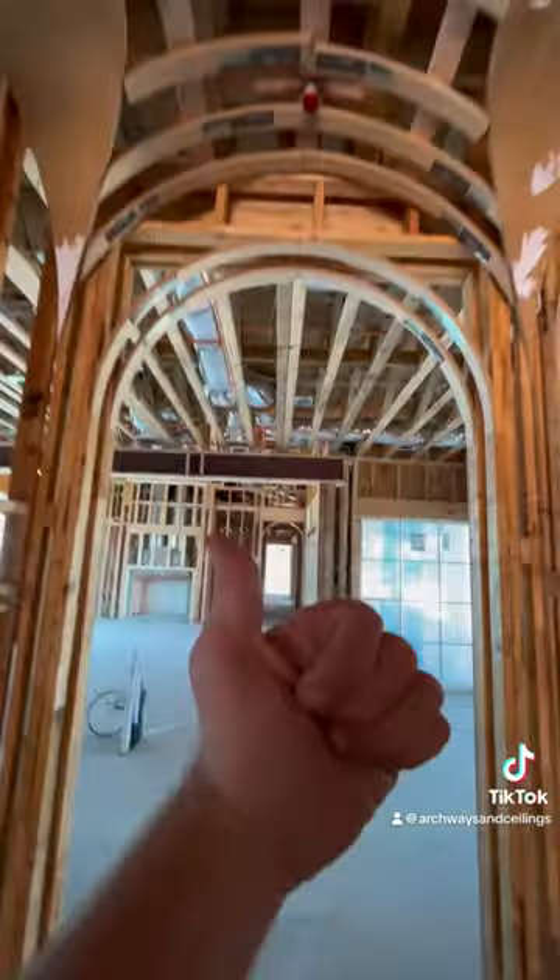This is kind of a before and after showing the drywall, and obviously we provided the frame on this one. Excited to be a part of this project.